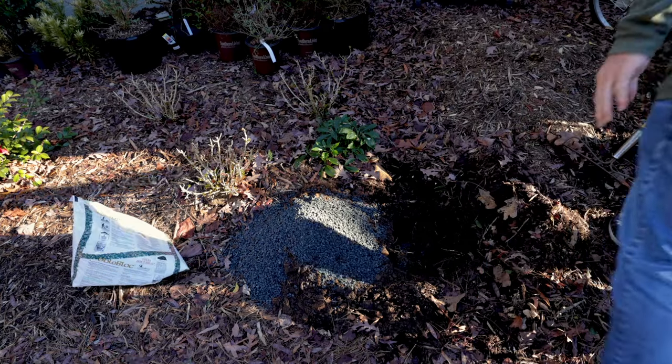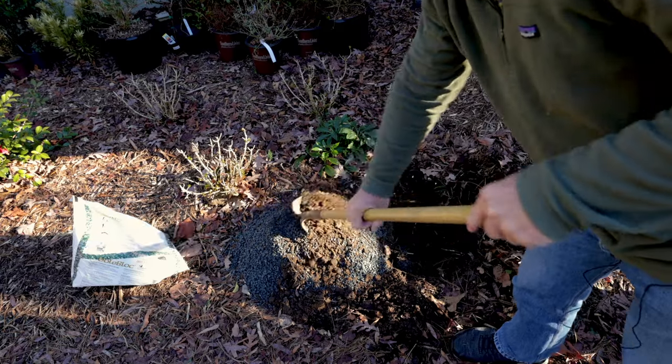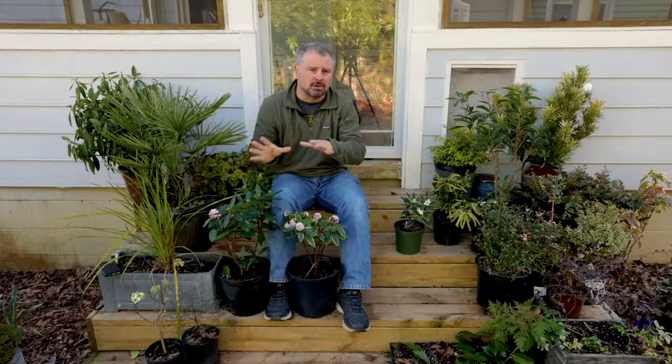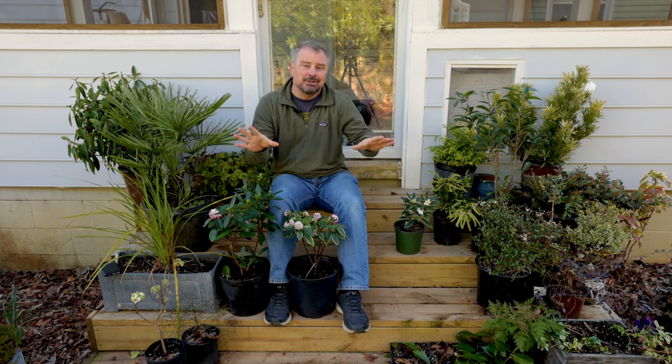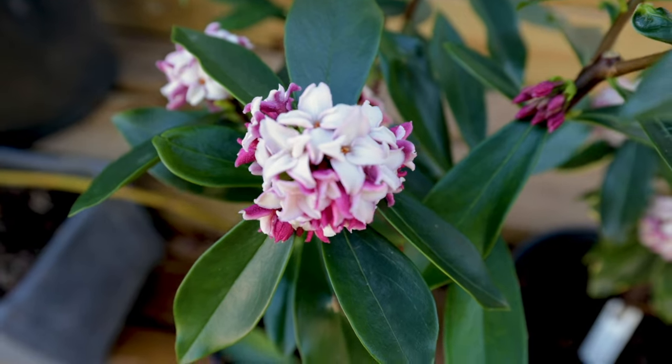I'm going to do the same thing in the ground — I'm going to use some of that Permatil. It's not something I use frequently, but for plants that have an issue with drainage, I have a clay-based soil here, and I want to make sure that I create a situation where the water can pass through. Daphne can still be finicky, and it's kind of short-lived in the environment anyway.